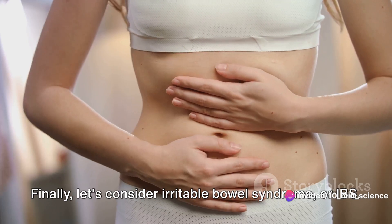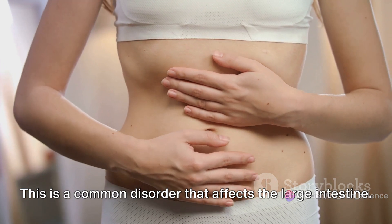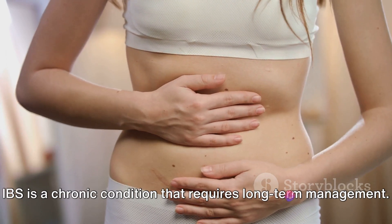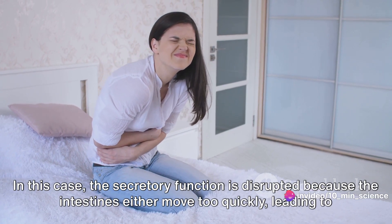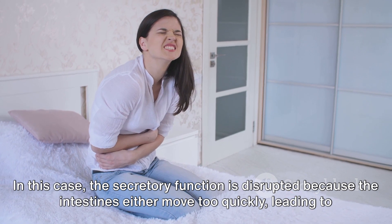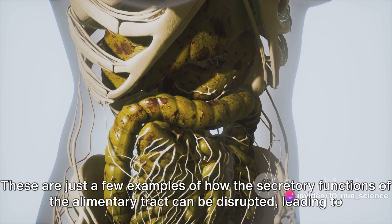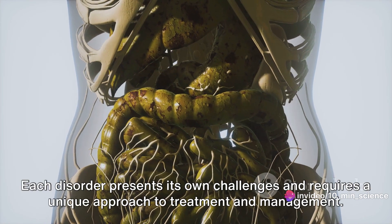Finally, let's consider irritable bowel syndrome, or IBS. This is a common disorder that affects the large intestine. Symptoms include cramping, abdominal pain, bloating, gas, and diarrhea or constipation. IBS is a chronic condition that requires long-term management. In this case, the secretory function is disrupted because the intestines either move too quickly, leading to diarrhea, or too slowly, leading to constipation. These are just a few examples of how the secretory functions of the alimentary tract can be disrupted, leading to digestive disorders.